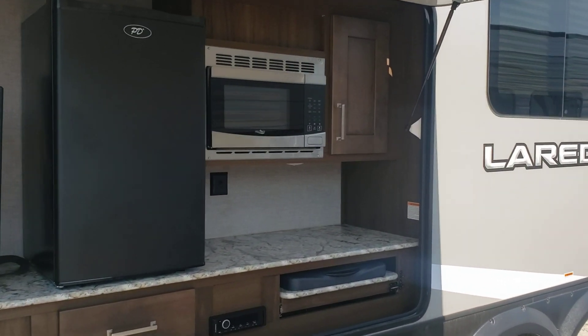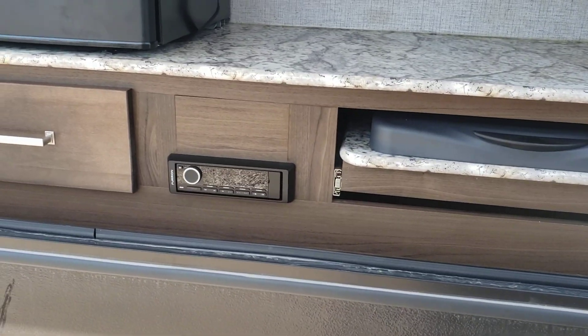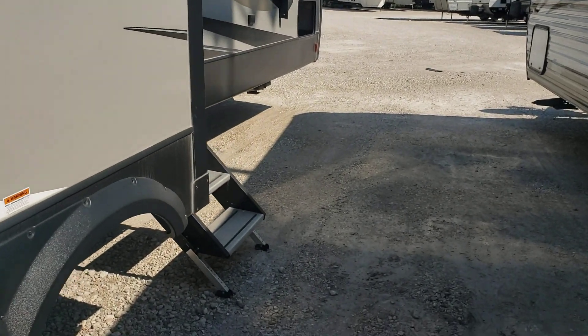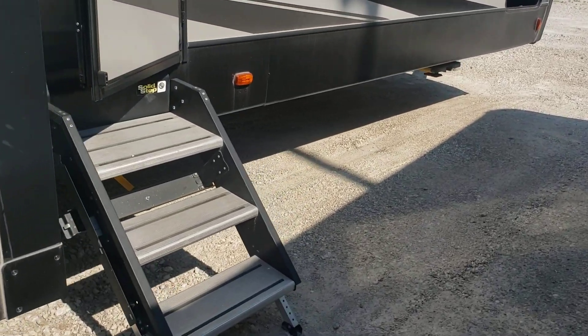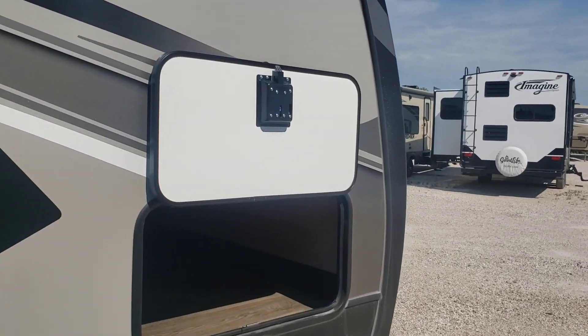Really nice outside kitchen — of course, microwave, the bigger fridge, a stereo, and the two-burner cooktop. And then this is probably something they added: it's a pull-out TV on a swing arm. So really nice. They've also added the solid steps, which are obviously awesome, and slam latch doors.